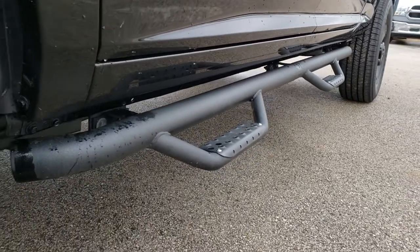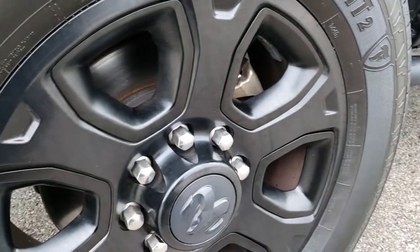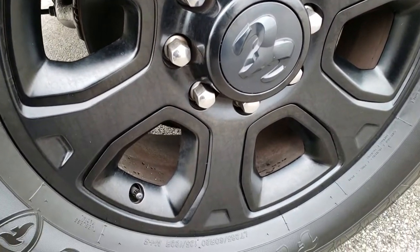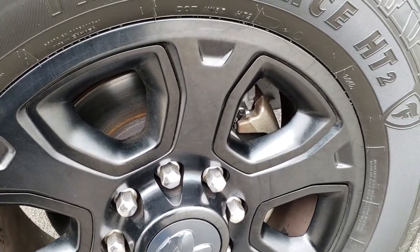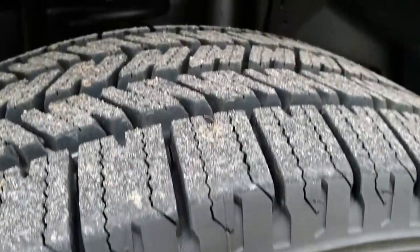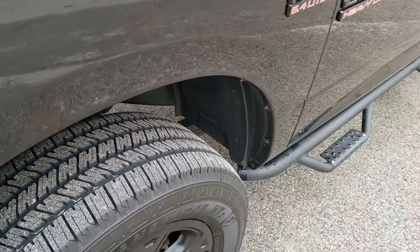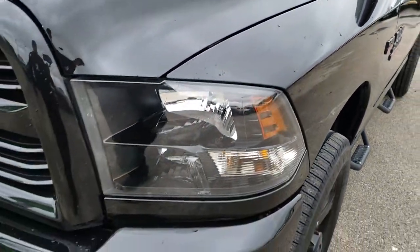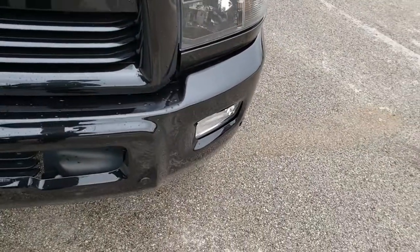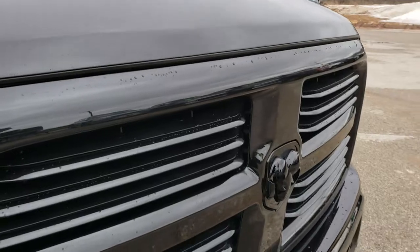Very clean down this side. It has some nice — I believe they're Go Rhino painted step bars. It comes with the 20-inch painted alloy rims and it has brand new Firestone HT LT 285/60R20 tires. We put these tires on in our safety inspection, so they are brand new all the way around. No dents or dings on that front fender. This has the blackout package which gives you the blacked-out grille, the blacked-out headlight bezels, and the blacked-out RAM logo on the front.